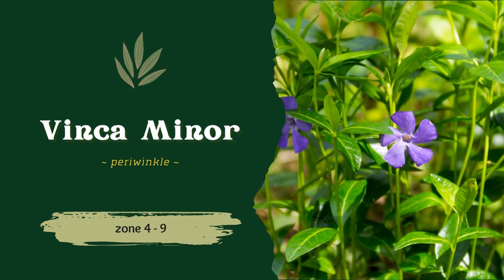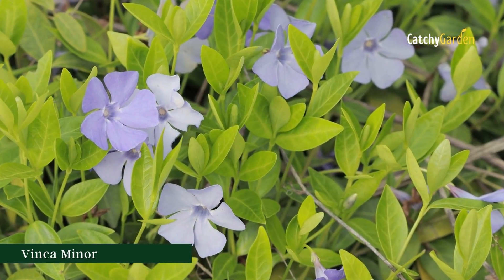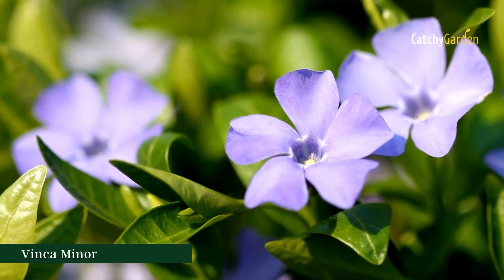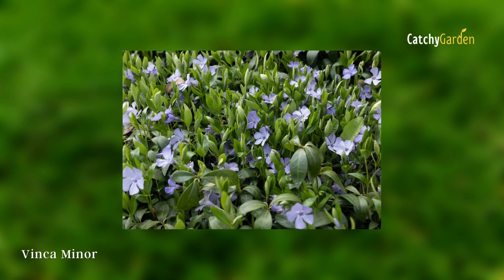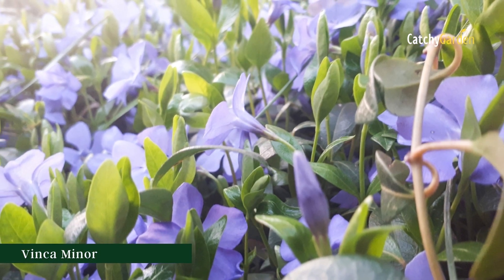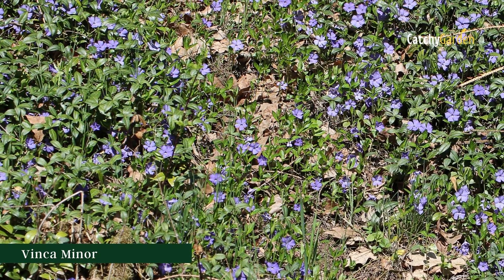Number 5: Vinca minor, sometimes known as periwinkle, with delicately creeping stems and tiny evergreen leaves. There are a lot of different kinds to pick from, but I'm particularly partial to the blue-flowered ones. The Vinca minor 'Aureovariegata' is a bright and cheery choice, thanks to its delicate gold and green leaves and sapphire flowers. The periwinkle is a hardy plant that can be used as an under-planting. These plants can survive in USDA hardiness zones 4 through 9.